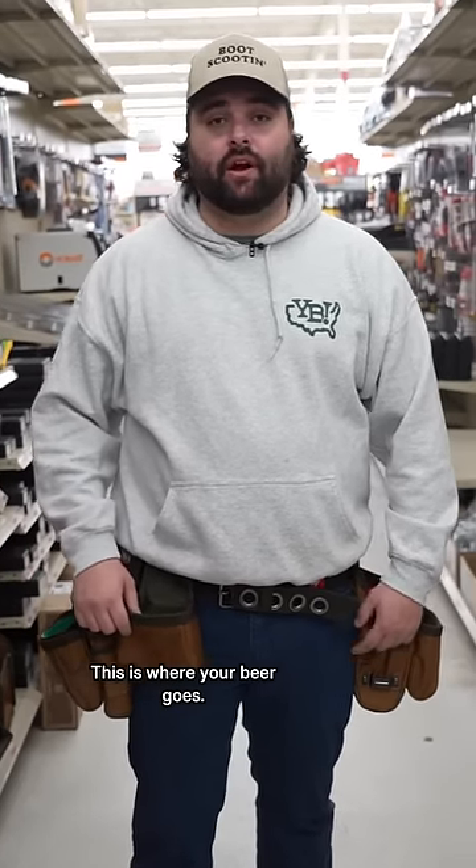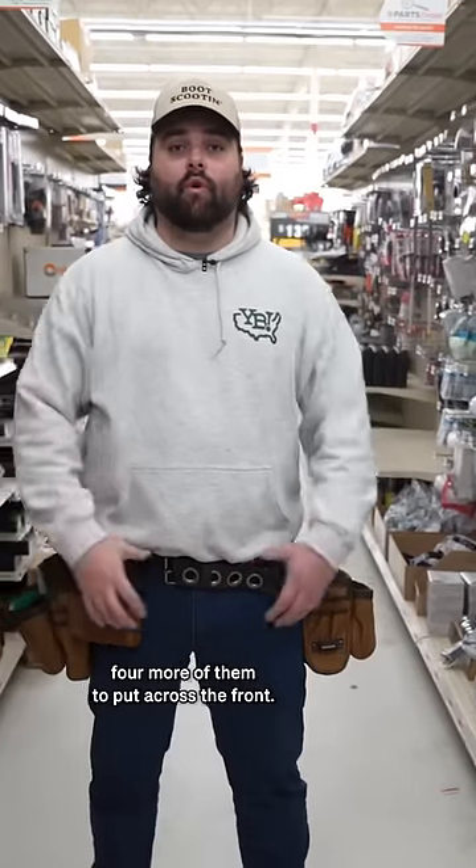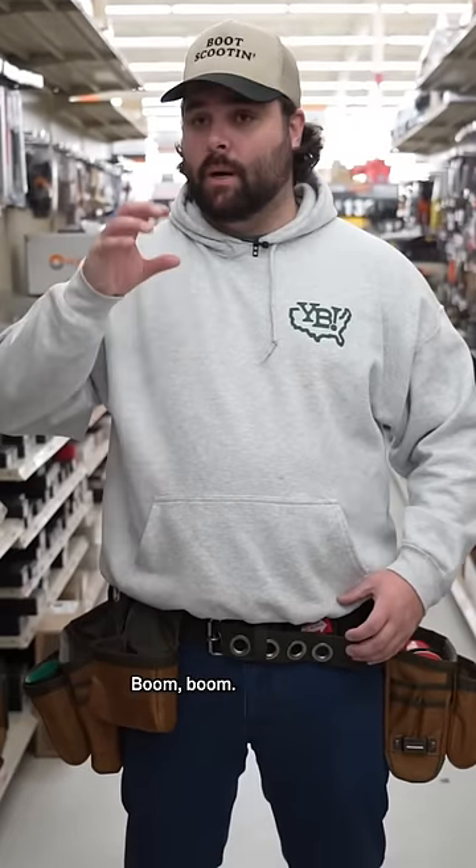You come up front now, you got the party bag. This is where your beer goes. I'm thinking about getting maybe four more of them to put across the front. Boom, boom.